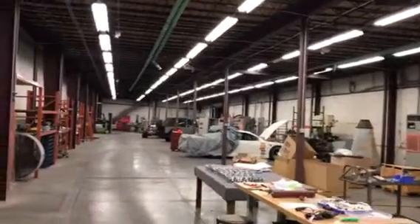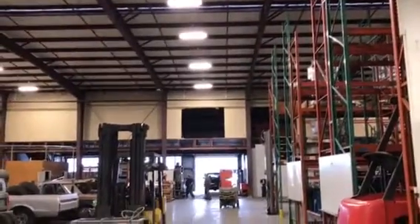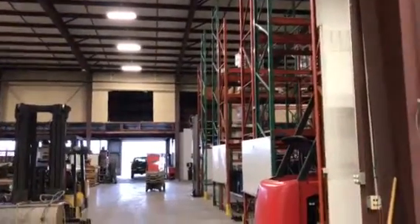This is about 12 and a half feet high, though of course you can see that's much higher in places. There's another 10,000 square foot mezzanine level up there.